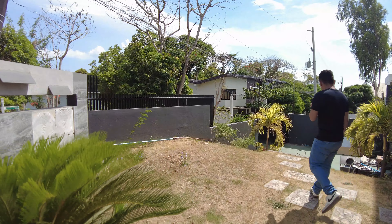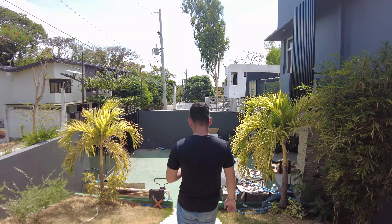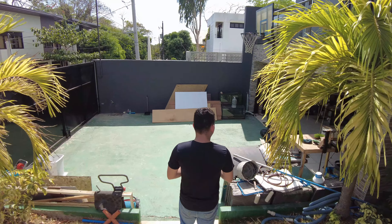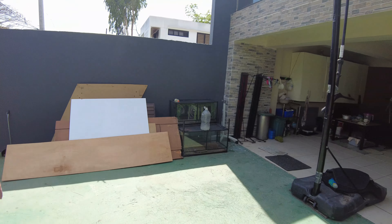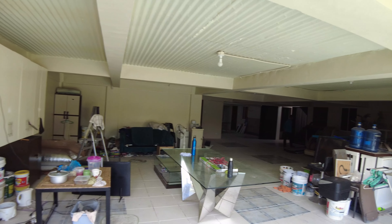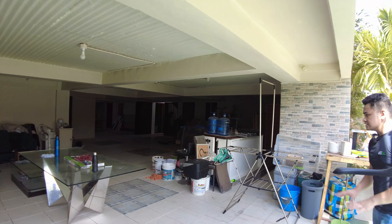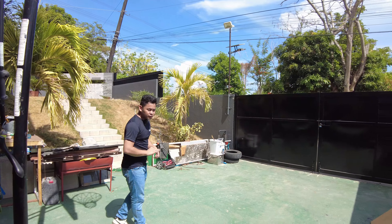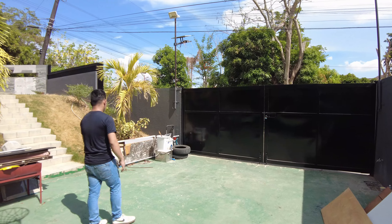Now let's go over to the lower ground level. A little bit of information about this house: this is a multi-level house with your lower ground level, your ground level, and your second floor. Here on the basement or lower ground level, this is where the five-car parking space is located. Also, a little disclaimer — this house is currently under renovation. This is the basement or lower ground level where the maid's room, driver's room, laundry area, and five-car parking space are located.